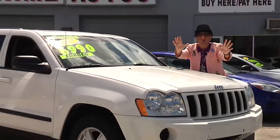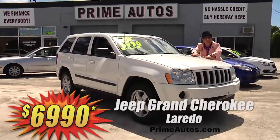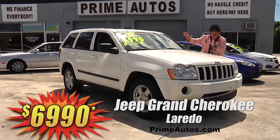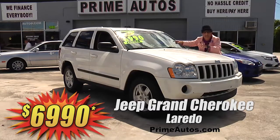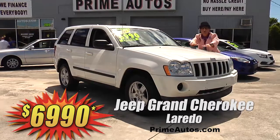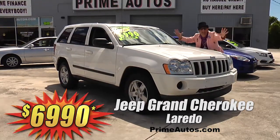Prime Motors has all the most popular four-door SUVs at everyday low prices. Just look at this extra clean Jeep Grand Cherokee Laredo loaded with the V6, automatic, CD player, factory alloys, and all the power options for the low, low price of only $69.90.